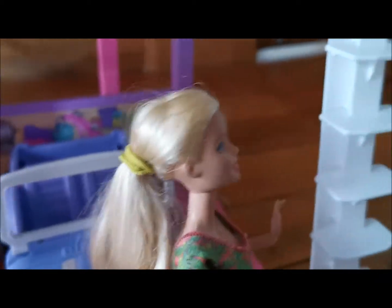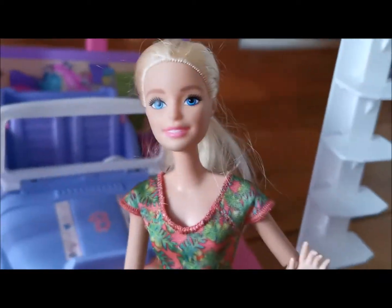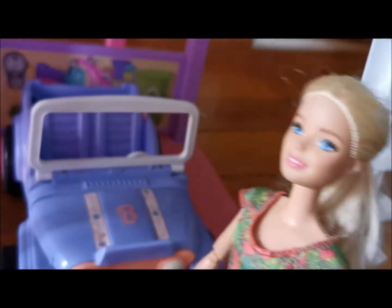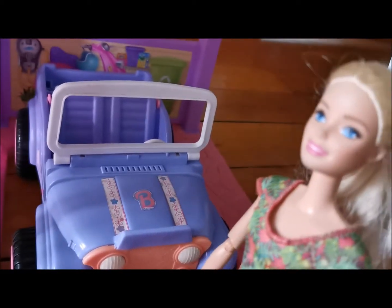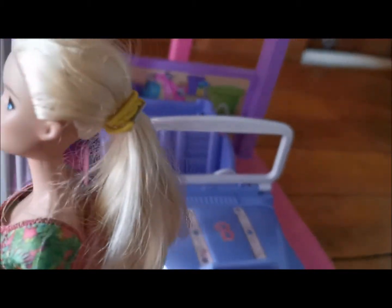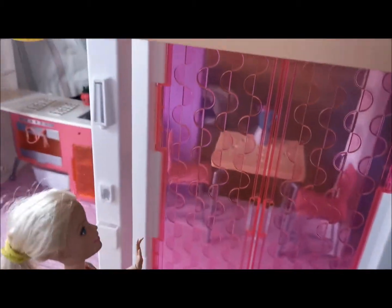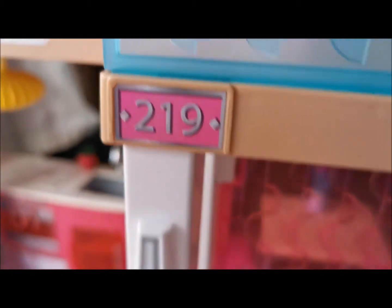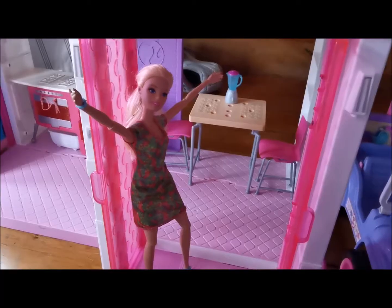Over here just next to the garage we have some stairs, just in case you want to get to the pool really quick. Before we go inside, I forgot to mention — here are some lights with our address. Let's open the doors.